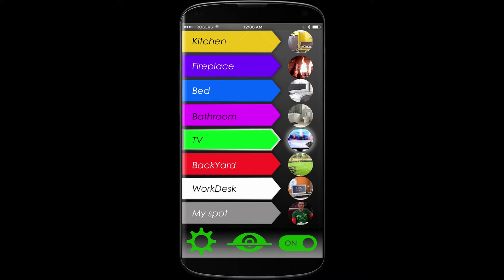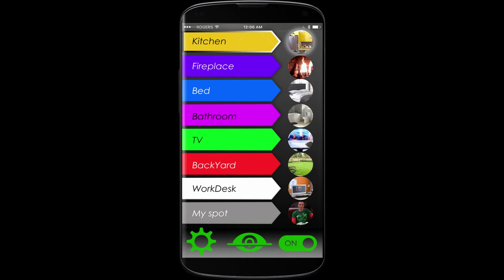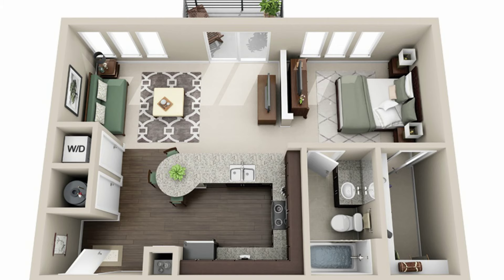Just touch the description of the place that you want to go to within a list of places in your smartphone, or just say 'kitchen' and your smart wheelchair will automatically take you to where you need to go. During the trip, instead of concentrating on controlling your wheelchair, you can happily talk to your friends or do other tasks.